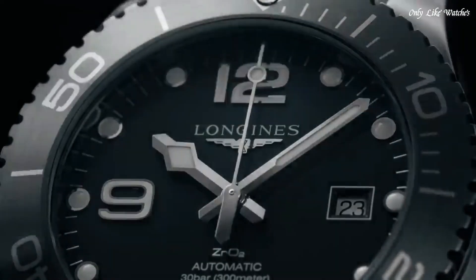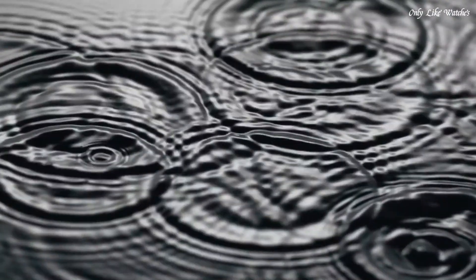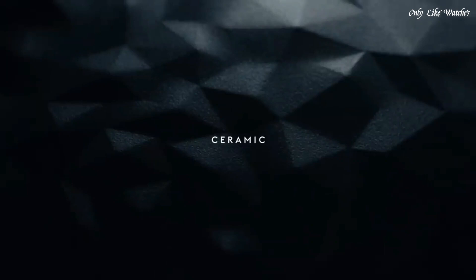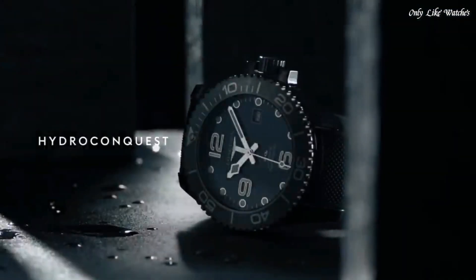Strap width 21mm. Fold-over clasp. Water resistant at 300 meters. Functions: date, hour, minute, second. Dive watch style. Swiss made.